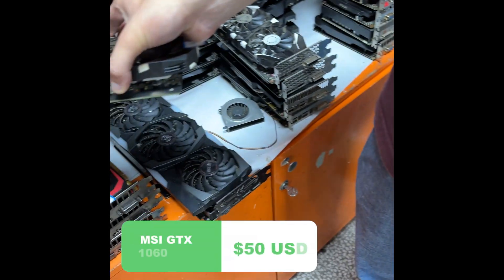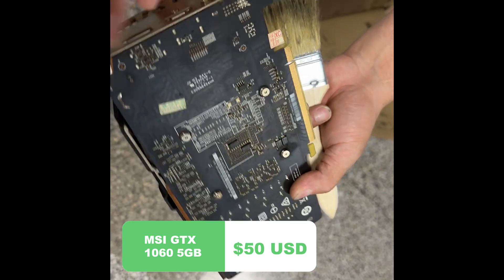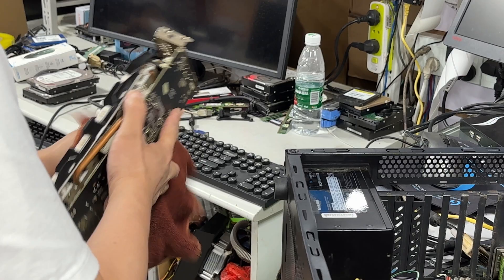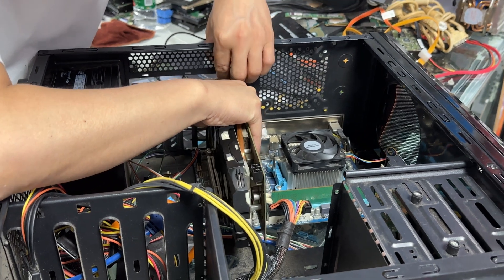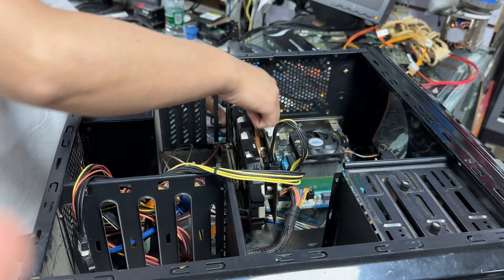I paid 400 RMB, which is about $50 — not too bad. That also included the seller cleaning it, though I expected he'd use alcohol or something, but he actually just used a paintbrush. So it's still pretty dirty, but we'll be cleaning that soon.